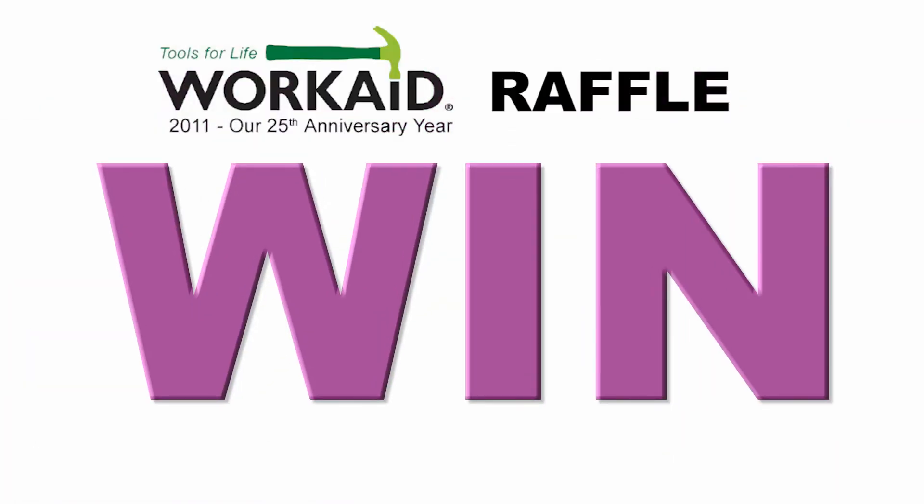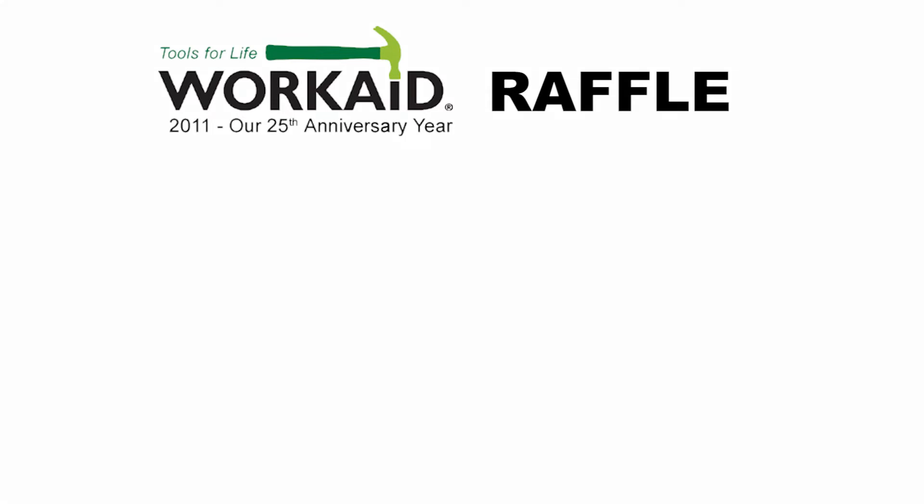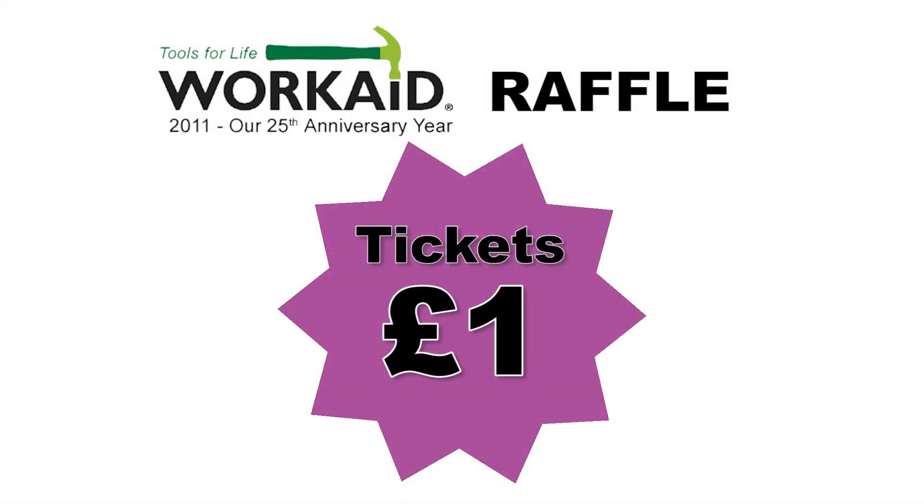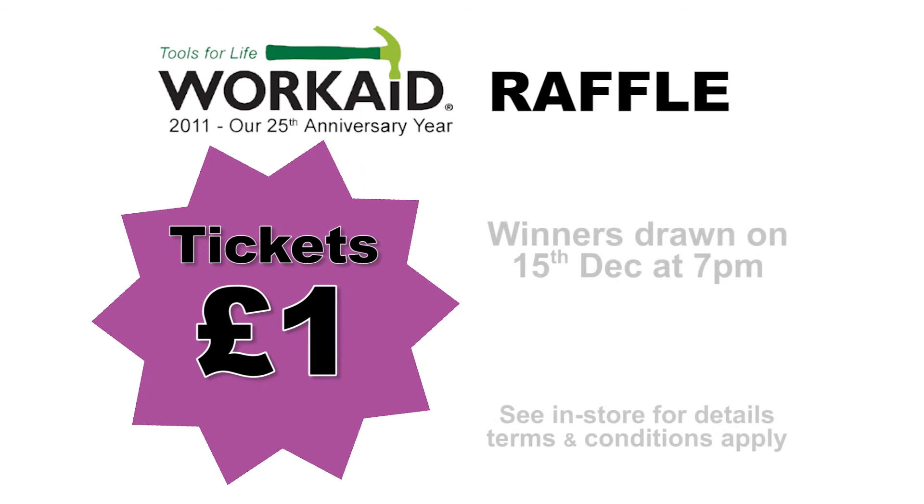Enter our WorkAid raffle and you could win a prize of £500, £200 or £100 of Hetland Garden Centre vouchers. It costs £1 to enter and all proceeds go to WorkAid. The lucky winners will be drawn on Thursday, 15th December at 7pm in our tea room.